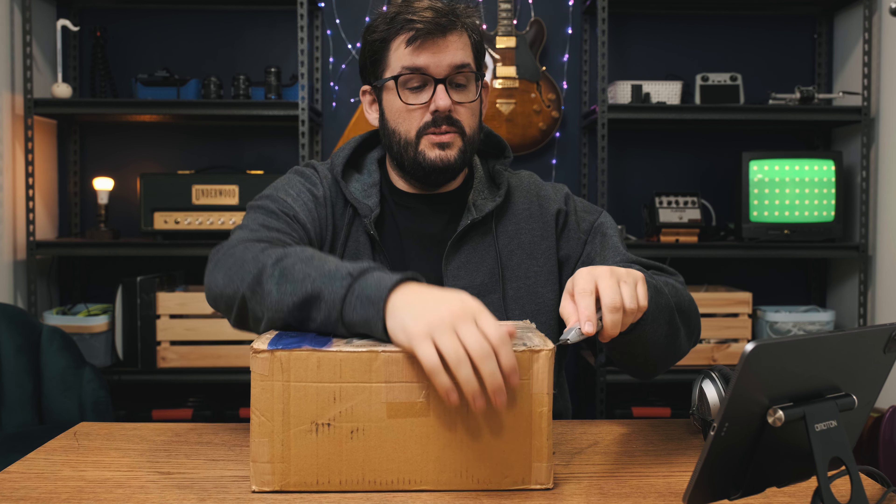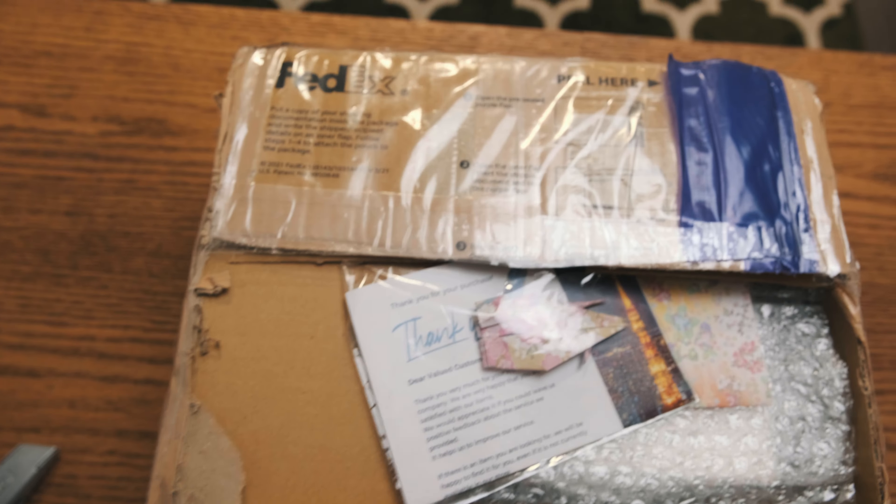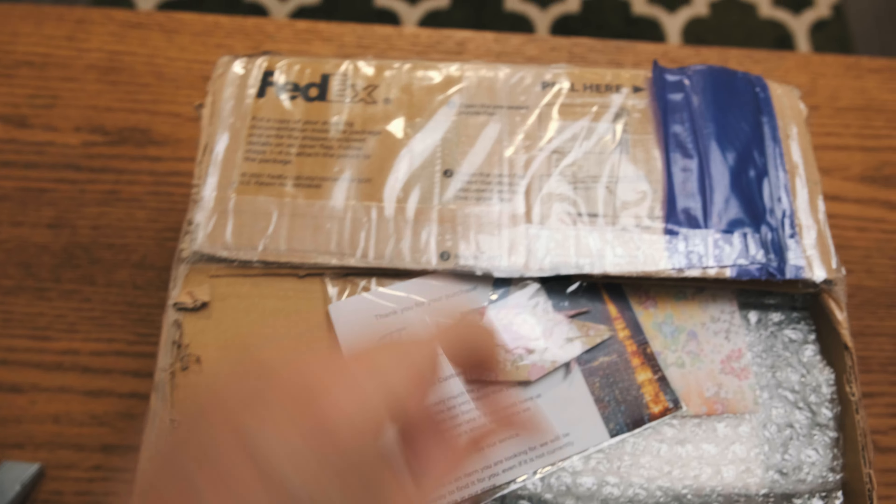So a past video clip I had on YouTube, I talk about my original guitar rig. Part of that setup that was the game changer is what's in this box.